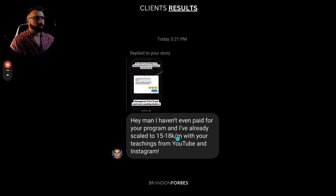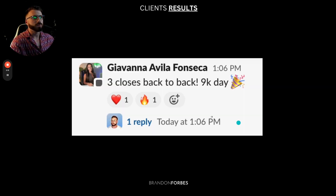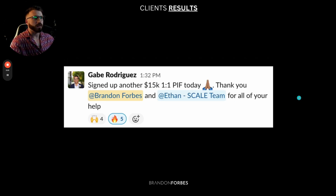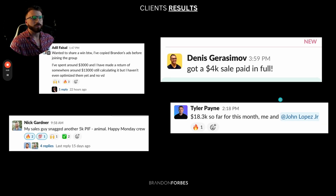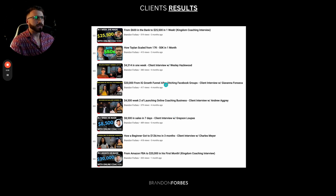Adele got to $15,000 to $18,000 a month just by watching my YouTube channel. That's what I'm showing you — how to create that level of influence where people watch your stuff and take action without even having to join your program. If you help them for free on your YouTube channel, eventually they're going to come around and pay you a lot of money. Justin got a 3K close straight from YouTube. Giovanna had a 9K day. Zach hit his first 30K month. Gabe got 15K pay in full. We've helped a ton of people make a lot of money.